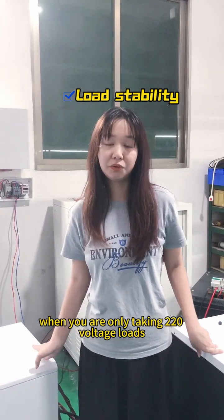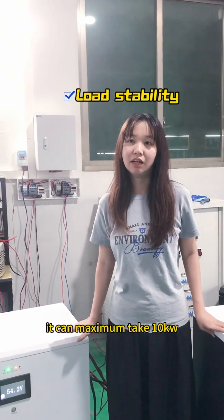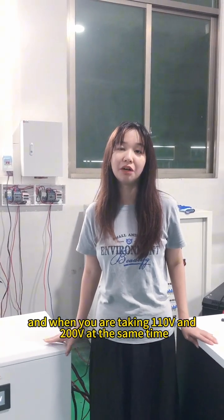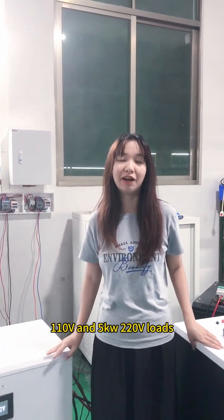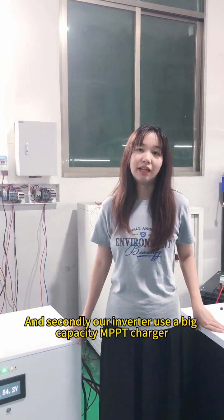When you are only taking 220V loads, it can maximum take 10kW loads. And when you are taking 110V and 220V loads, it can take maximum 5kW 110V and 5kW 220V loads.